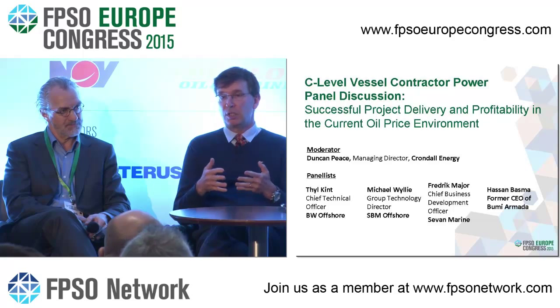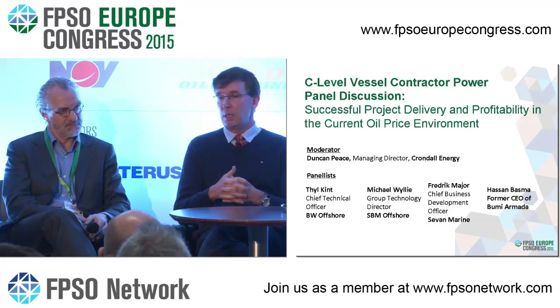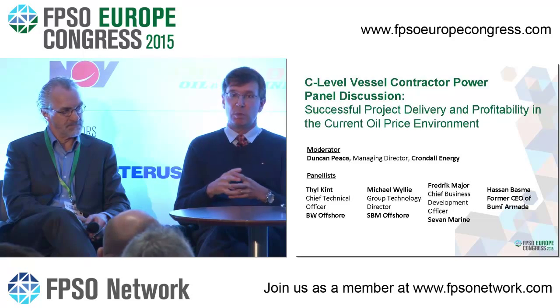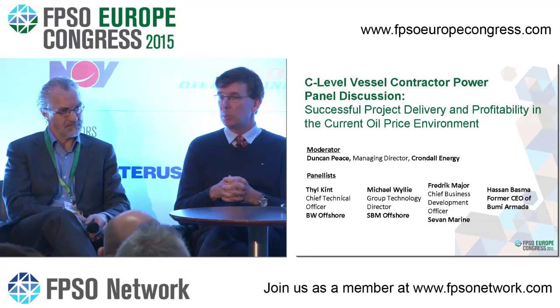If you as a client can do this repeatedly, then you can hone the specification. If you build a relationship with a small number of contractors, they can get better, and there is value in it for everybody.